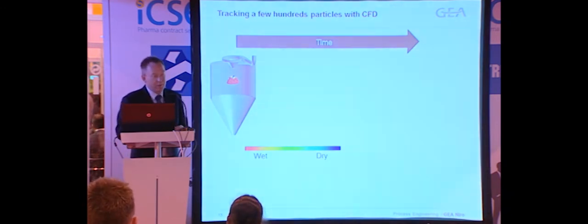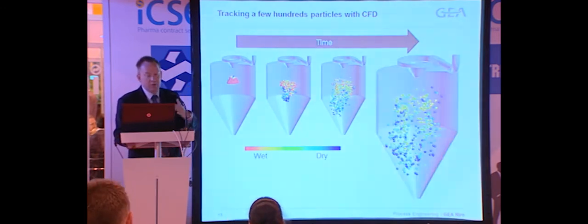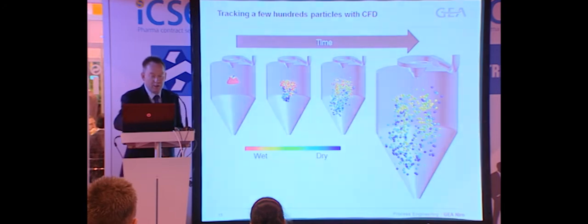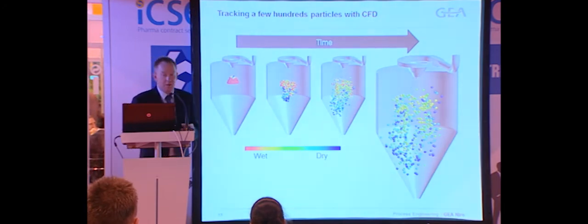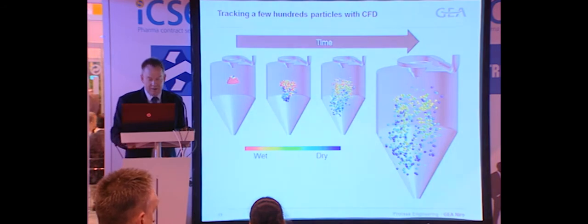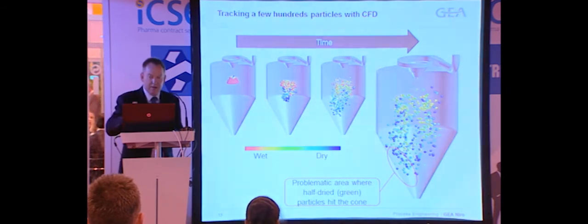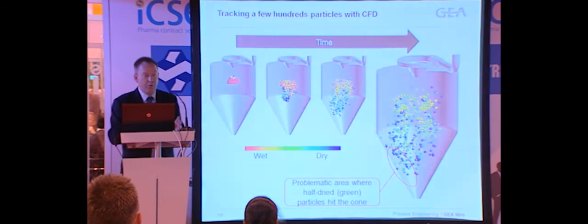To illustrate this more, here is the same previous flow field simulation, this time focusing only on tracked particles. As they move away from the nozzle in time, they will of course dry. In this particular case, we were trying to simulate the formation of deposits, so we pushed the drying conditions to the limit and found a problematic area down at the cone. These particles are maybe 70 to 80 microns, but this is a drying chamber that is four meters tall. For this particular product, that was the limit — those conditions could not work.